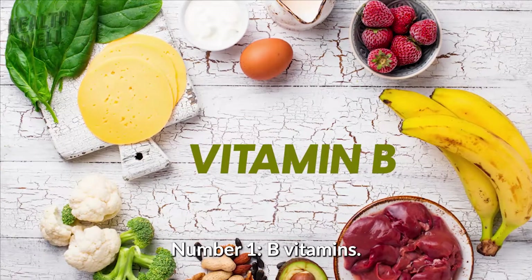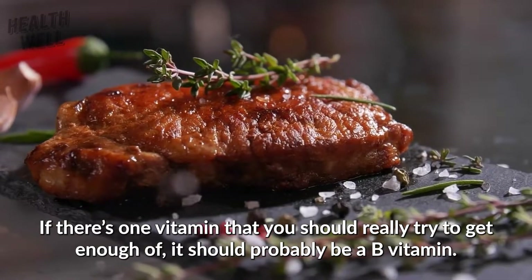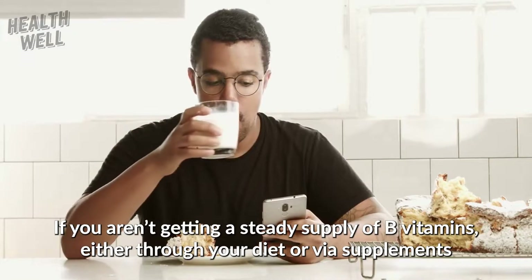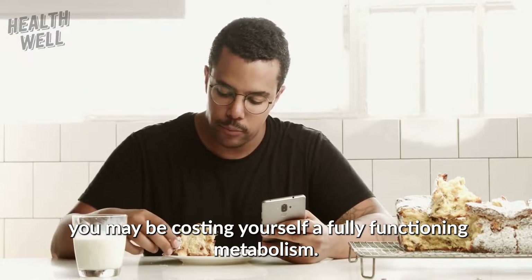Number 1: B Vitamins. If there's one vitamin that you should really try to get enough of, it should probably be a B vitamin. These are absolutely essential to keeping up your metabolism. If you aren't getting a steady supply of B vitamins, either through your diet or via supplements, you may be costing yourself a fully functioning metabolism.